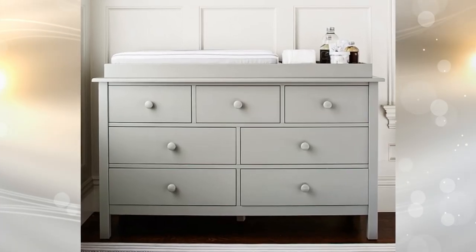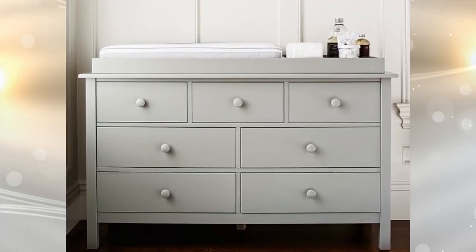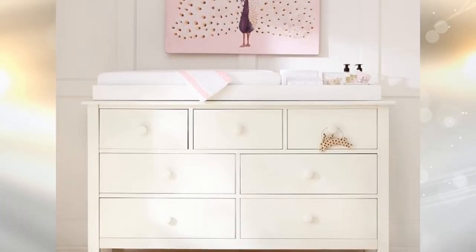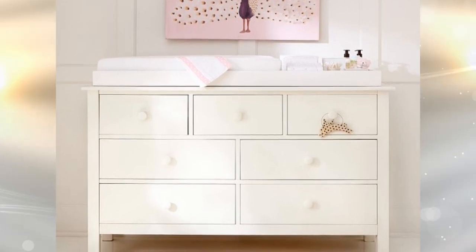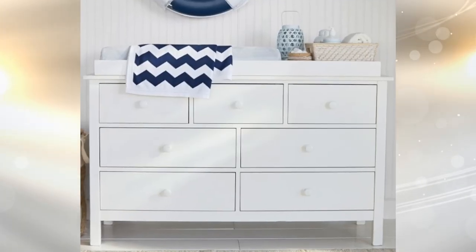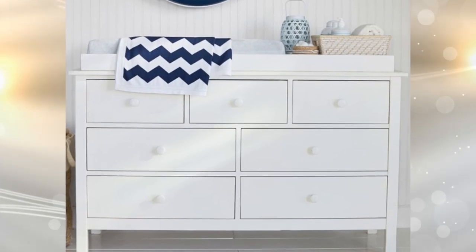1. Forget the expense of a change table and instead opt for buying a used dresser from your local online marketplace or yard sale. Not only can it be a fantastic way to get a solid wood piece, it also allows you to store a ton of essentials like diapers, wipes, washcloths, clothing, and spare toys. It can also grow with your child, be repainted, and spend years in your home as a useful furniture piece.